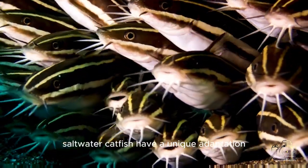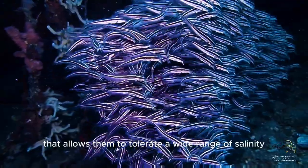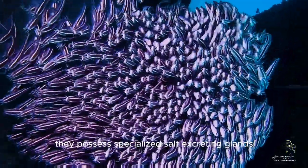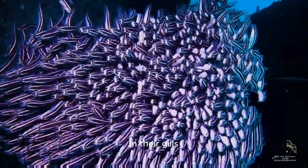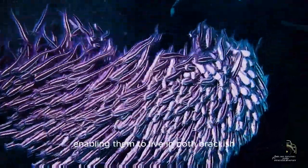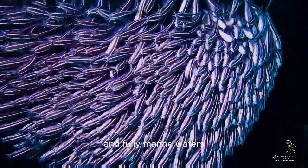Saltwater catfish have a unique adaptation that allows them to tolerate a wide range of salinity levels in their environment. They possess specialized salt-excreting glands in their gills, which help them maintain proper osmoregulation, enabling them to live in both brackish and fully marine waters.